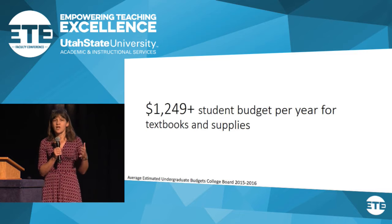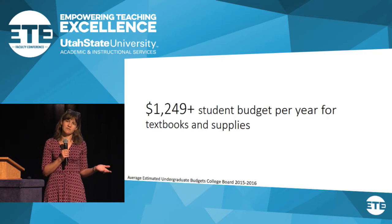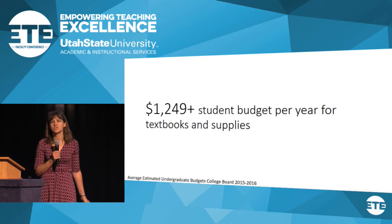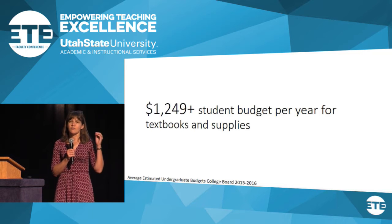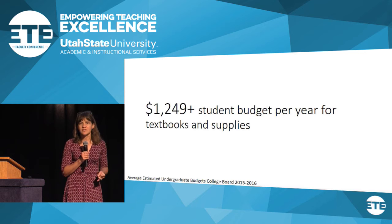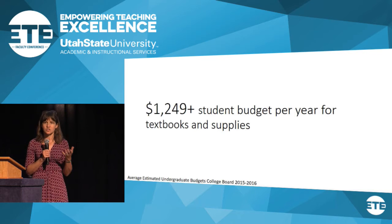A lot of you have maybe seen some mainstream media coverage of this issue of rising textbook costs. It's been in the New York Times, it's been in the Chronicle of Higher Education — this discussion of the rate of increase on textbook costs outpacing inflation, outpacing the costs of medical and healthcare expenses, home prices, all of these things. It's really just off the charts.